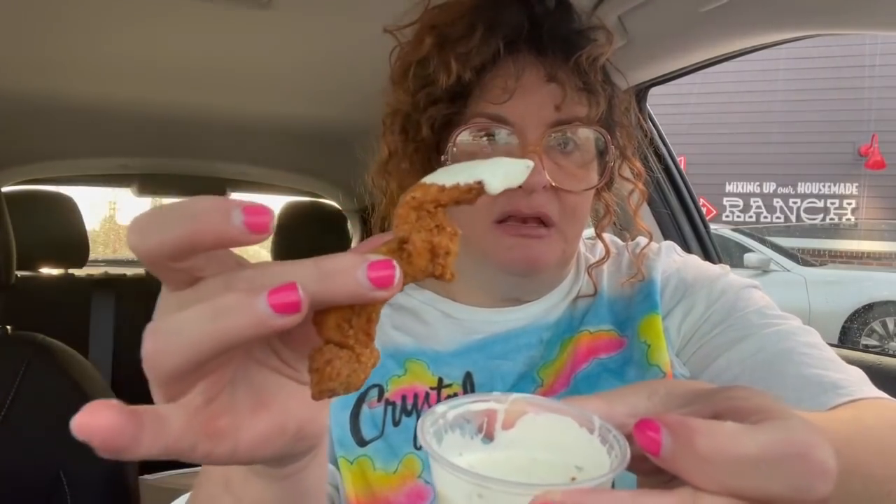Meeting a pterodactyl wing leg arm. The pterodactyl leg is chewy.